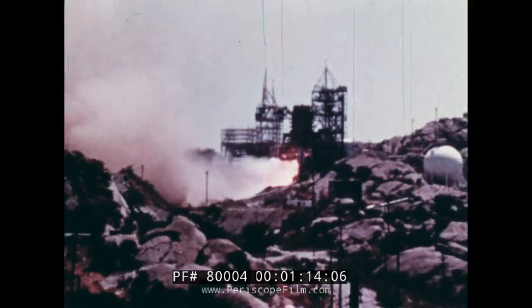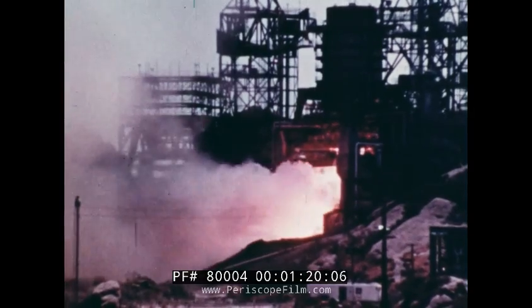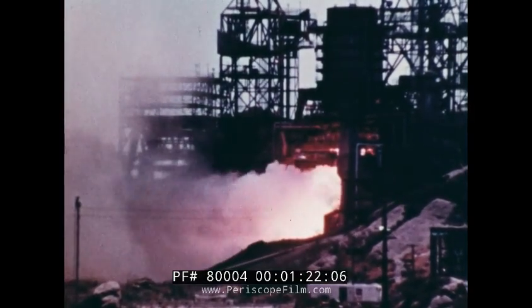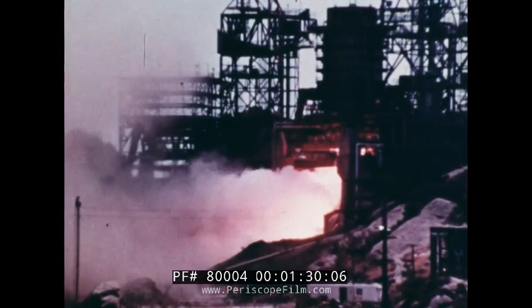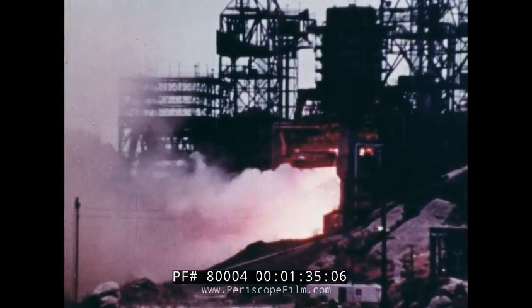Being tested here, the second stage in actual flight takes over after the first stage burns out. It is then about 38 miles high and going some 6,000 miles an hour. The engines burn for six minutes and push the third stage and its Apollo spacecraft to about 117 miles and a speed of 15,300 miles an hour.